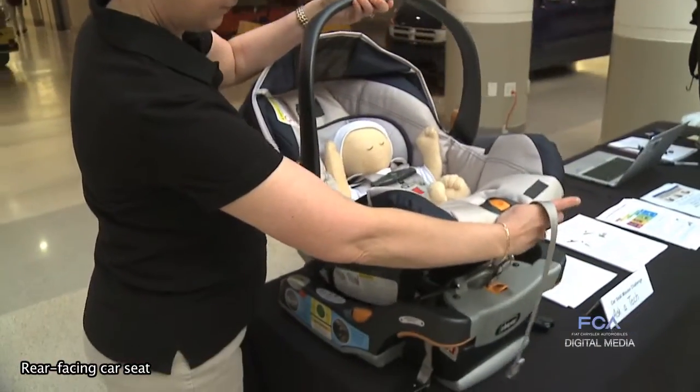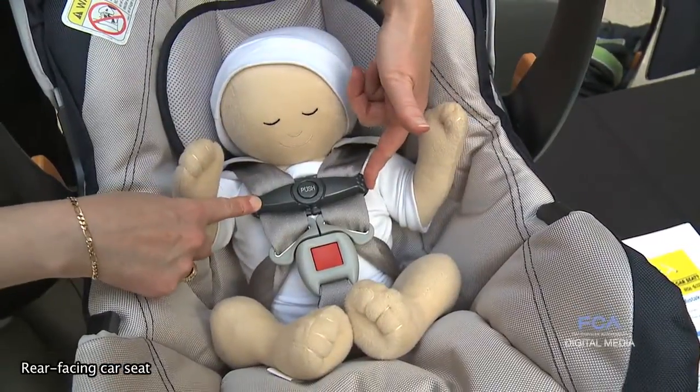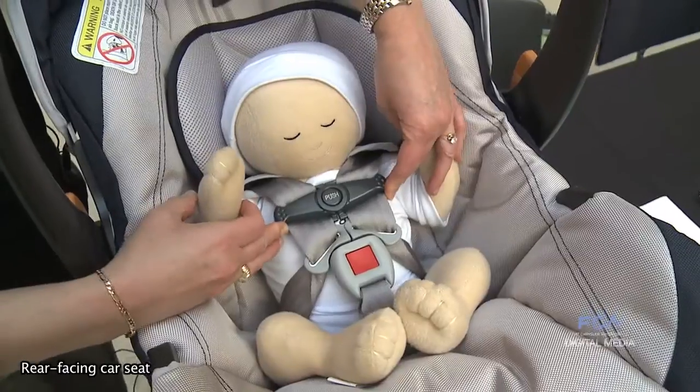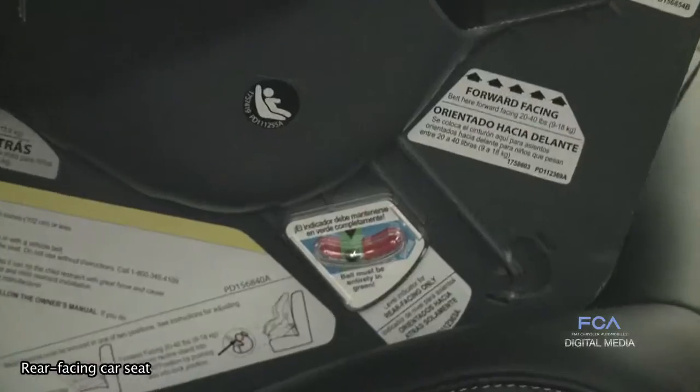Rear-facing child restraints have a unique extra thing that you have to be aware of, and that's the angle of the recline for the child. The child should be reclined somewhere between 30 and 45 degrees from vertical, so that a young child's head doesn't fall forward when they go to sleep and helps them breathe comfortably as they're being transported.